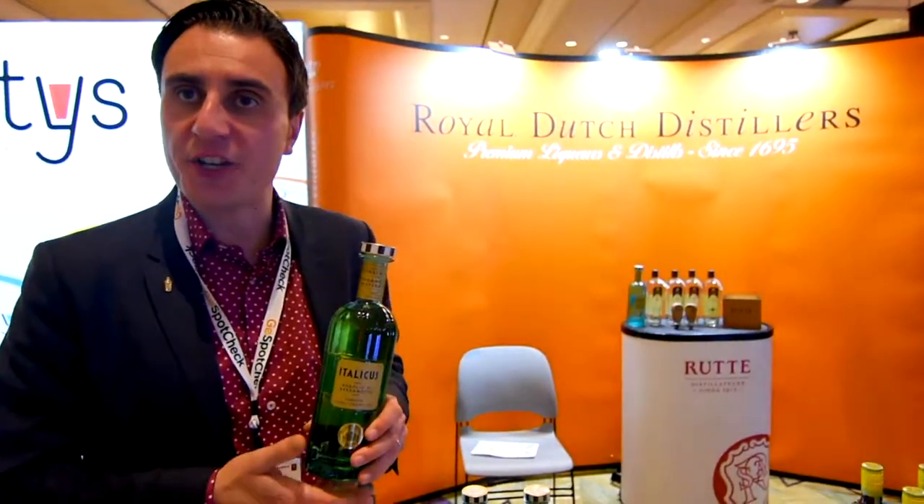This is the only liqueur, the only aperitif in the world, which doesn't use sugar syrup. We're using beet sugar and we have our own formula. It's great enjoyed in a white Negroni with gin and white vermouth on the rocks, or with tonic, sodas, or champagne for a nice glamorous aperitif.